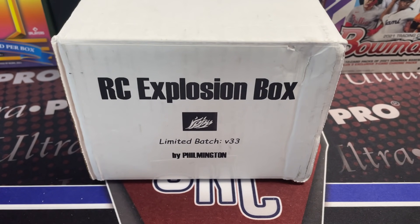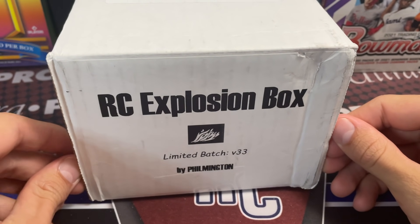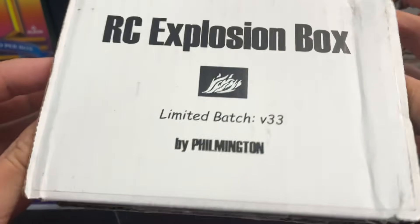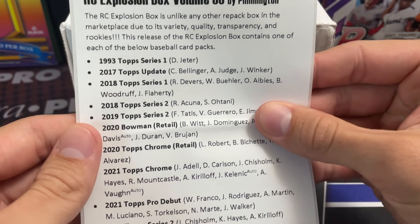Hey everyone, it's Up North Collectors here. We are opening up the Rookie Card Explosion box by Filmington. This is volume 33, meaning this is the 33rd time he's put this together. We've opened up all of them, so let's get into this one. I'm sure the pack lineup is good as always. I didn't watch the preview video, so let's see what's in here.